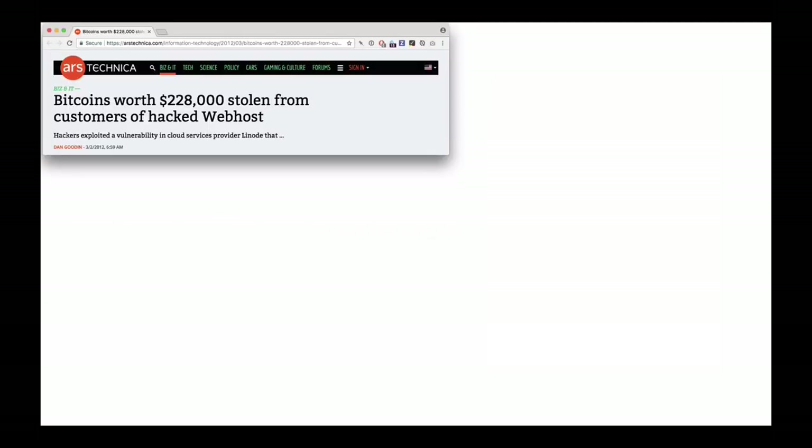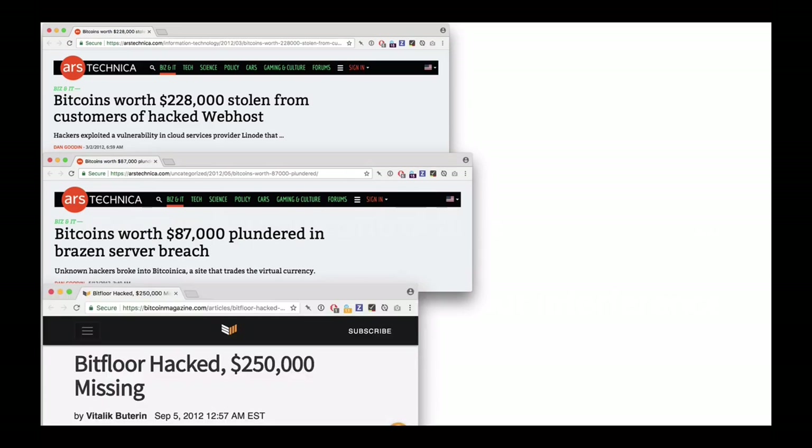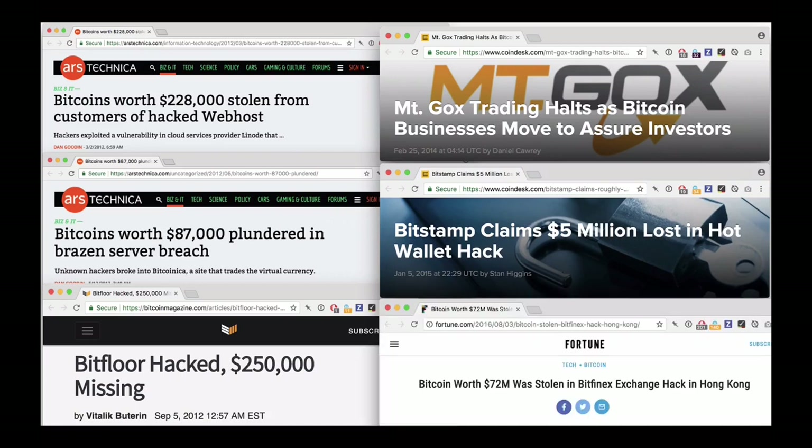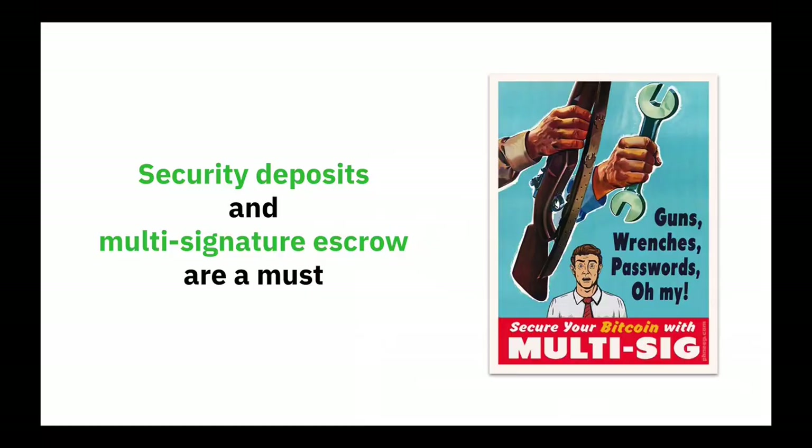We know that relinquishing control of our keys to trusted third parties results in one hack, one theft after another — an endless litany of stolen funds. Another important aspect of security in a decentralized exchange is security deposits from both counterparties — both buyer and seller — to ensure good behavior, to ensure there is a stick if they don't behave per the protocol. Payments must be made on time. All funds — security deposits and the Bitcoin being traded — are stored in a multi-signature escrow.